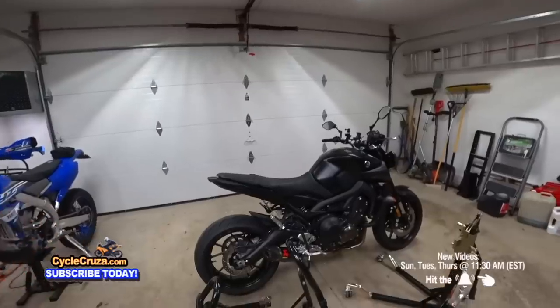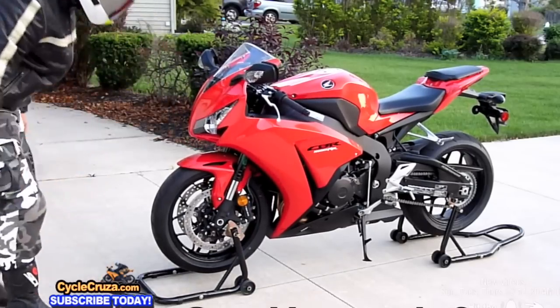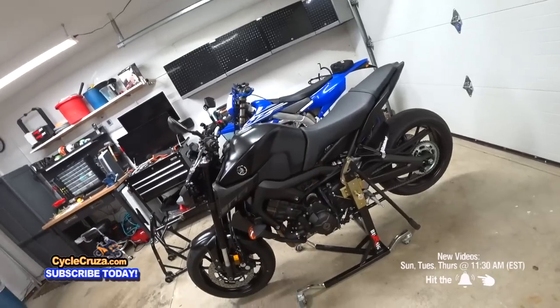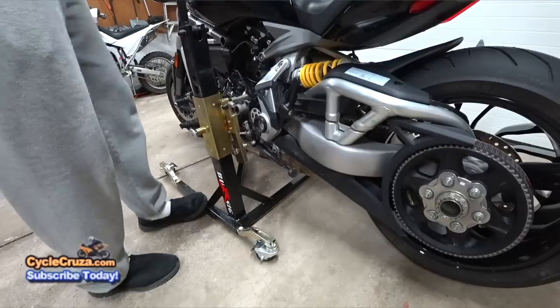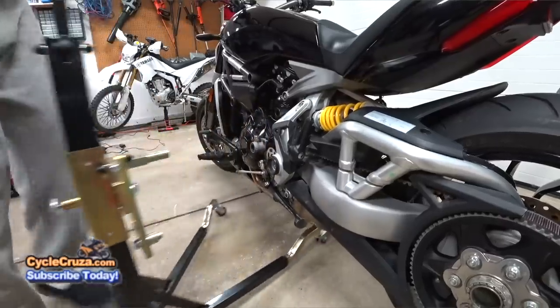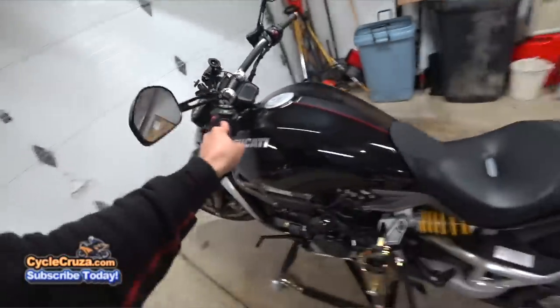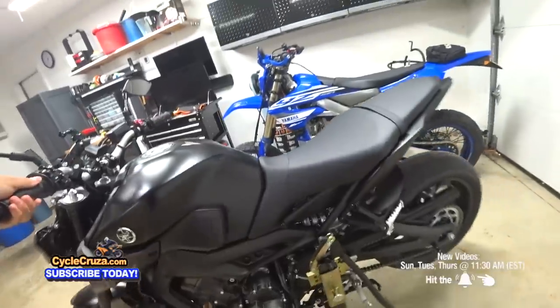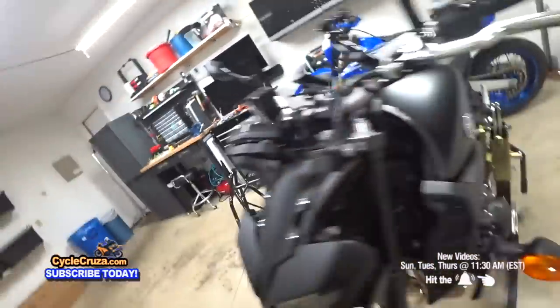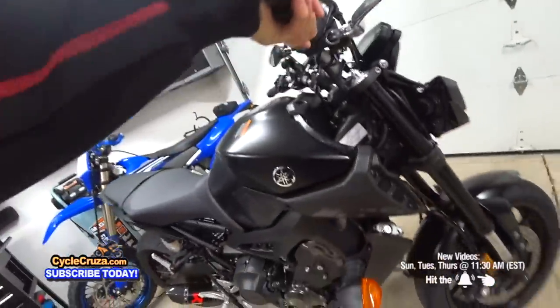When it comes to motorcycle stands, the best I've owned is the Bursick Center Lift Stand. What I love about it is it's easy to load and unload your bike, and once on the stand you can easily maneuver 360 degrees around your garage with ease. It's also great for oil changes and other maintenance. Highly recommend this stand.